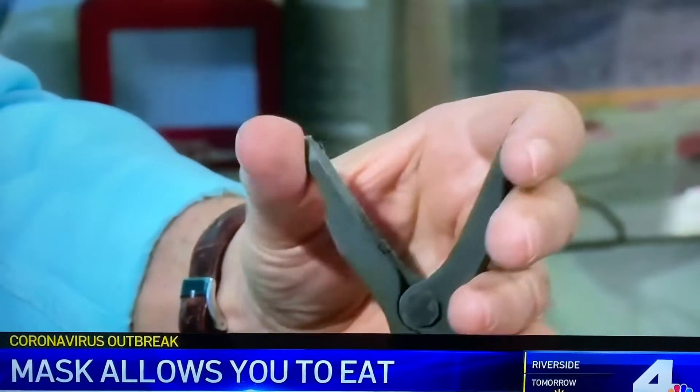It doesn't chew the food for you — it's just a way to get the food to your mouth. The company has applied for a patent and plans to start making them in a few months.